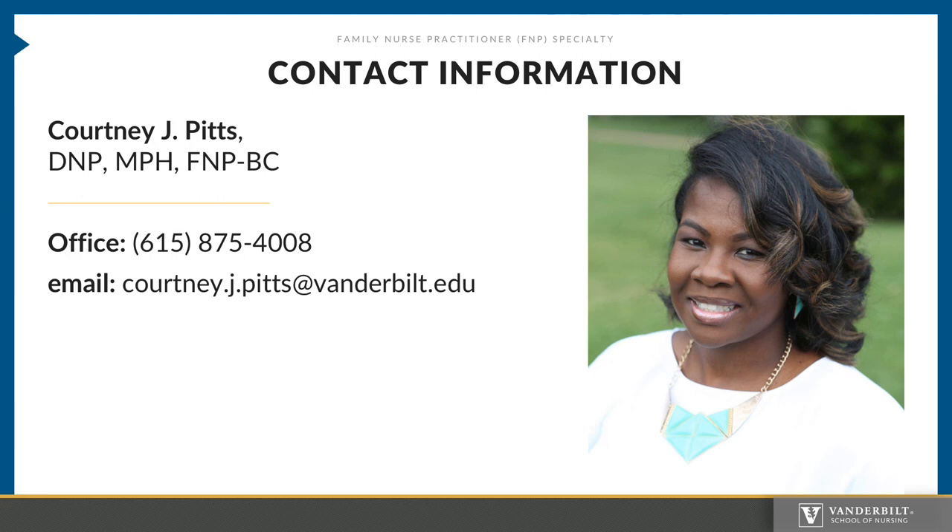Again, my name is Dr. Courtney Pitts. I'm the Academic Director of the FNP Program and the Co-Director of the Nurse Midwifery FNP Dual Program. If there are any questions that I have not answered in this video, please feel free to contact me at the phone number below or via email at courtney.j.pitts@vanderbilt.edu. Again, welcome to our program and we will be so excited to see you in August.